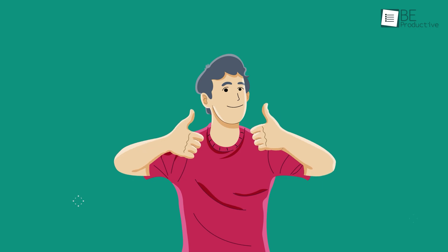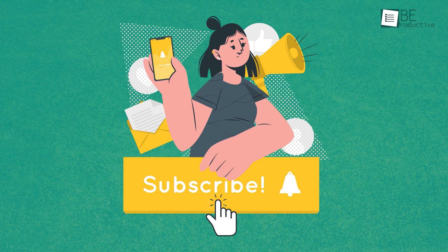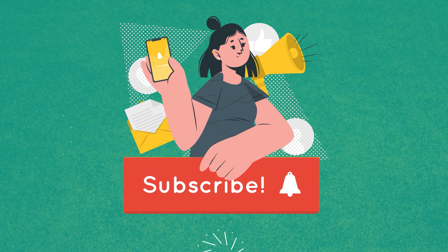So that was all about the 5 instant free file sharing websites that don't require any sign-up. Thanks for watching. If you found this video helpful, please give it a thumbs up, share it with your friends, and let us know your thoughts in the comment section below. Subscribe to our channel and hit the bell icon if you want to see more videos like this on your feed.